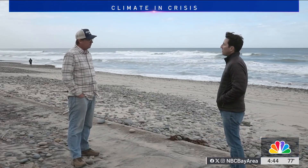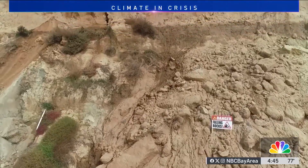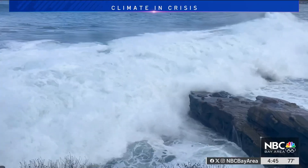Researchers hope to use this information to build better models to help predict how our coastline is going to evolve. Predicting when and where a landslide is going to occur is extremely difficult. There are things that we can look for — you can tend to get repeated events in the same area over time. A landslide can be active over a period of weeks, days, or months, and Big Sur is a perfect example of that.